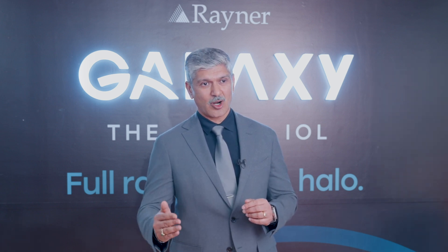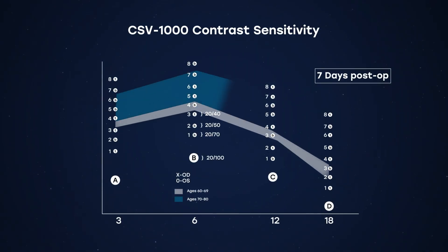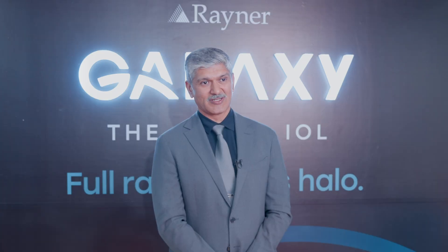I was very pleasantly surprised to see the contrast sensitivity results. Normally with trifocals, while they are within the normal range at lower spatial frequencies, there is a drop below the normal range at higher spatial frequencies. But with this lens, throughout the entire range from low to higher spatial frequencies, contrast sensitivity stayed within the normal range. That's because you don't have much light loss compared to diffractive trifocal lenses.